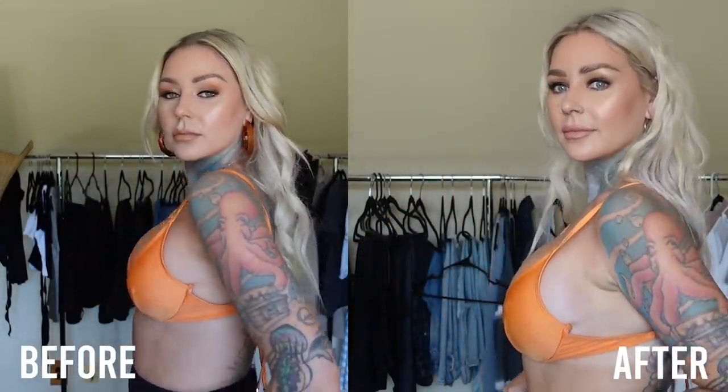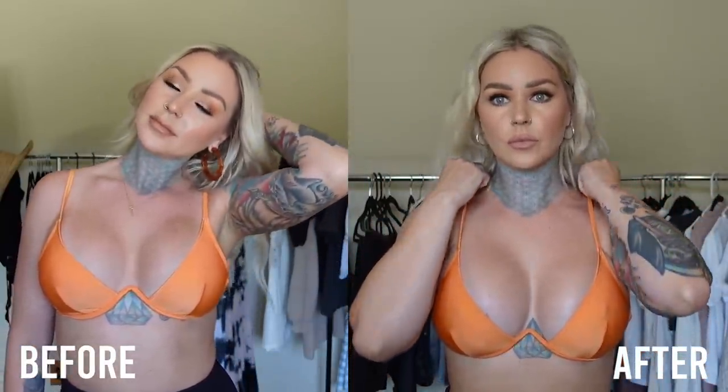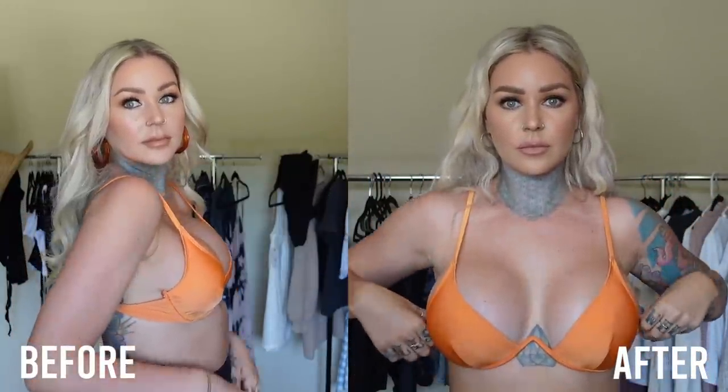They just look overall so much better to me — way more natural. A lot of this I notice more when I'm naked, because a lot of it was nipple placement and stuff, but they just do look a lot more natural.